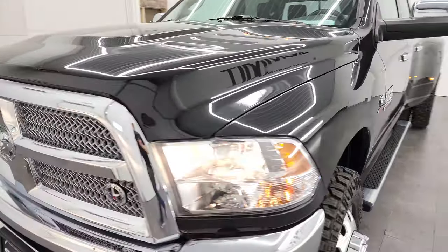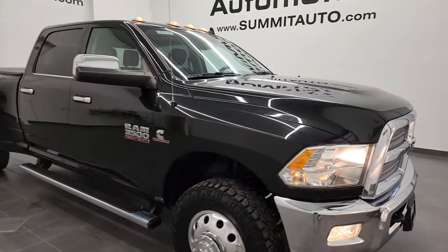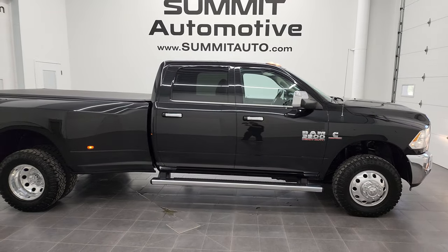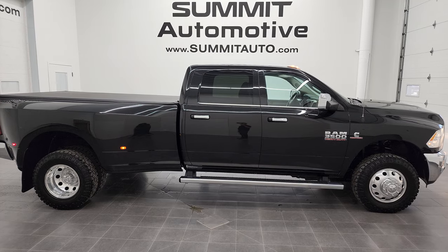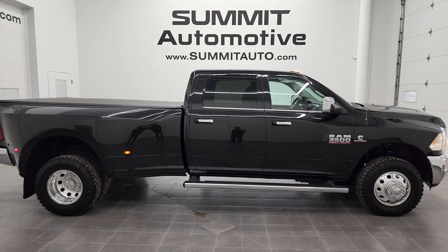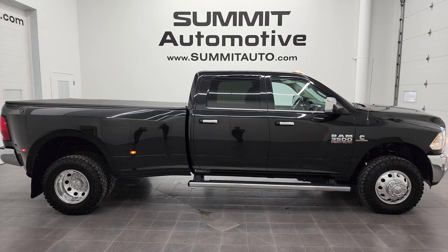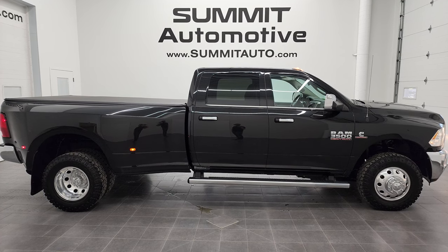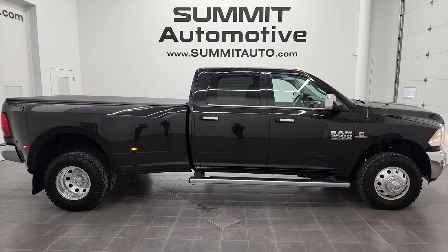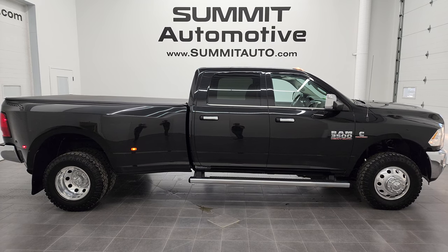I would highly recommend this 2018 Ram 3500 Crew Cab Long Box Dually Lone Star Silver Edition from a quality and condition standpoint. To see more pictures of this truck or one of our other 450 new and used cars, trucks, SUVs, minivans, Wranglers, half tons, three quarter tons, and one tons, go to summitauto.com — full pictures and descriptions of every vehicle from two locations. For more HD videos, go to youtube.com/summitauto. Remember to like, subscribe, share, and click the bell notifications for updates on videos we do each and every day here at Summit Automotive.